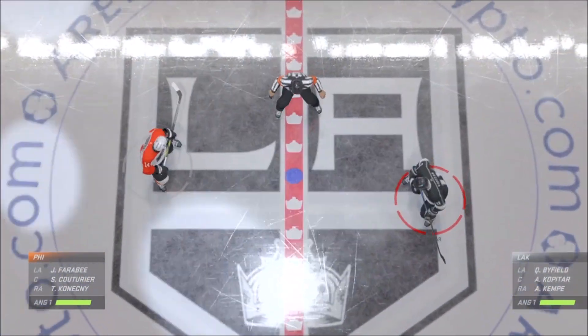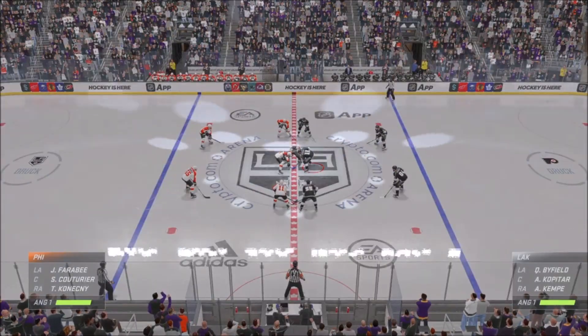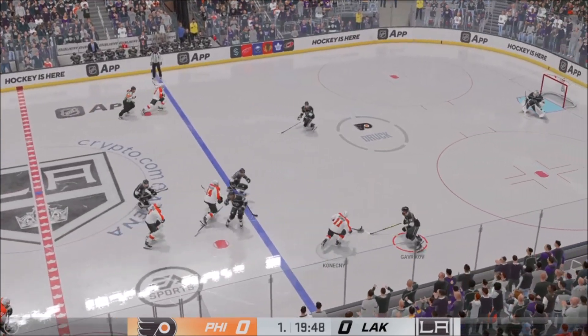Just moments away from puck drop, both teams seem ready to go. The Flyers will look to go on the offensive as they win the opening draw.